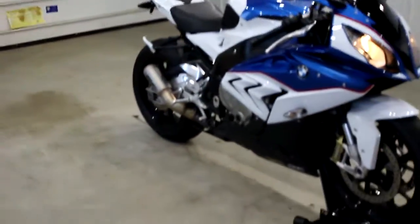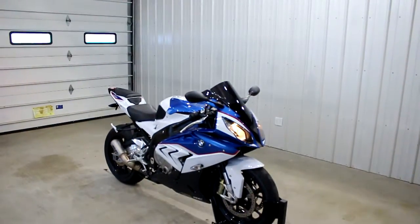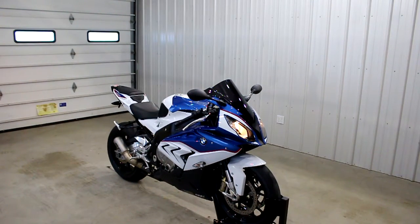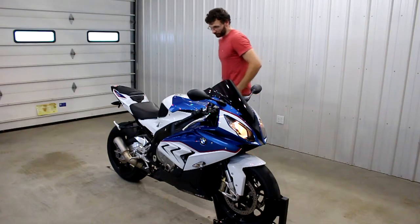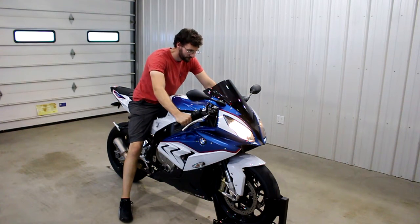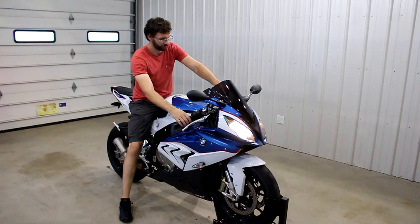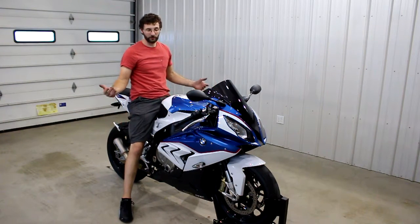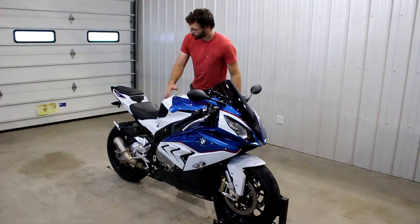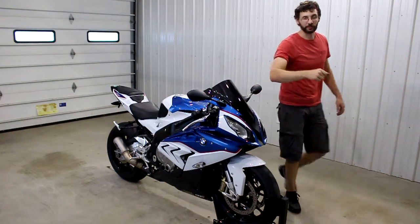Let's see what this thing sounds like. Man, that's a pretty looking bike. Obviously it fires up good, the bike runs great — check the test drive video. We'll see you guys later.